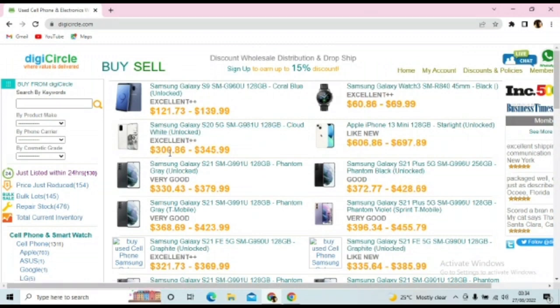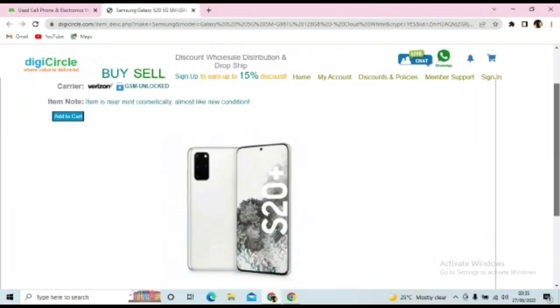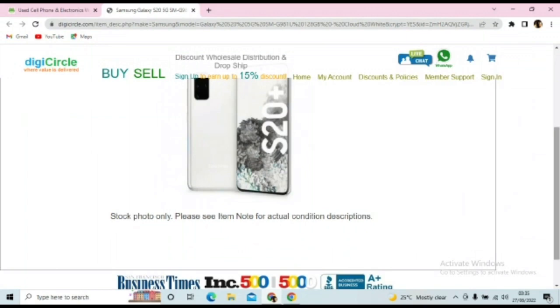It was going for $345 before. You can click and see how the phone looks like if you like it. The item notes say this item is rated mint — cosmetically almost like a new phone, so this is excellent. It was pre-owned. You can add it to your cart if you wish, or you can use your zoom camera to look at it closely.